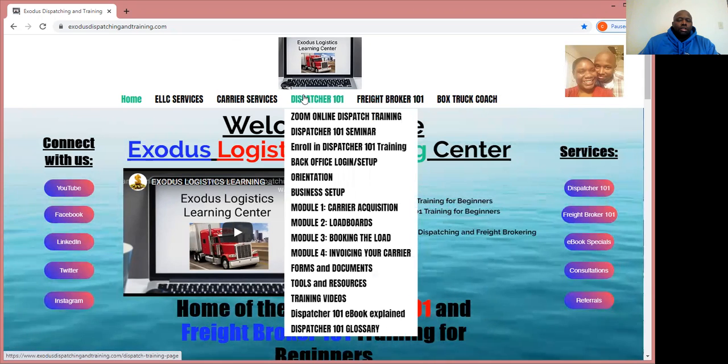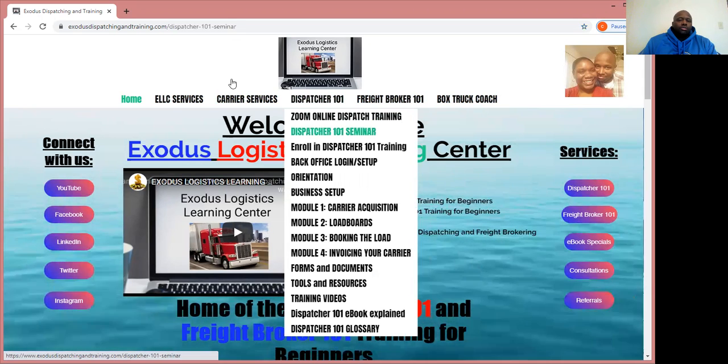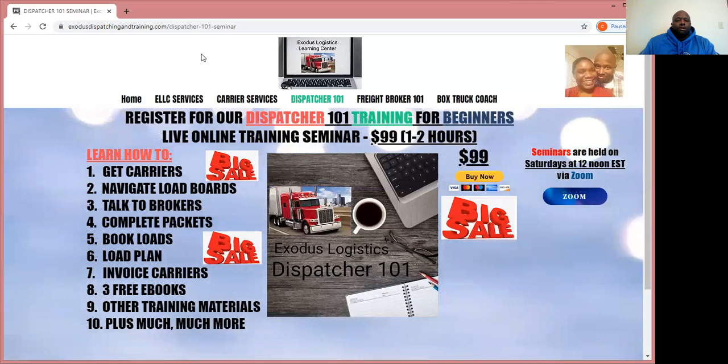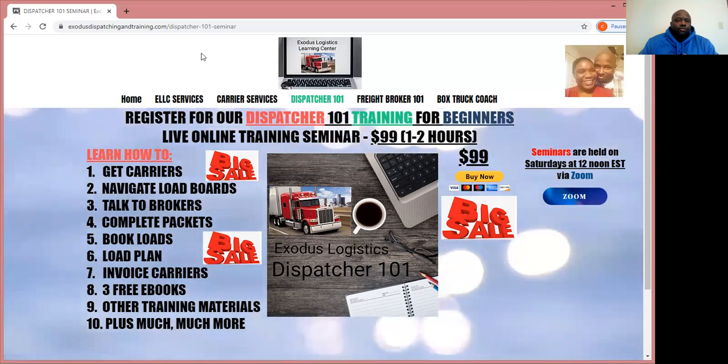Today's announcement is concerning an upcoming event. In two days, we are having our Dispatcher 101 training for beginners seminar series, and it is $99 if you register.